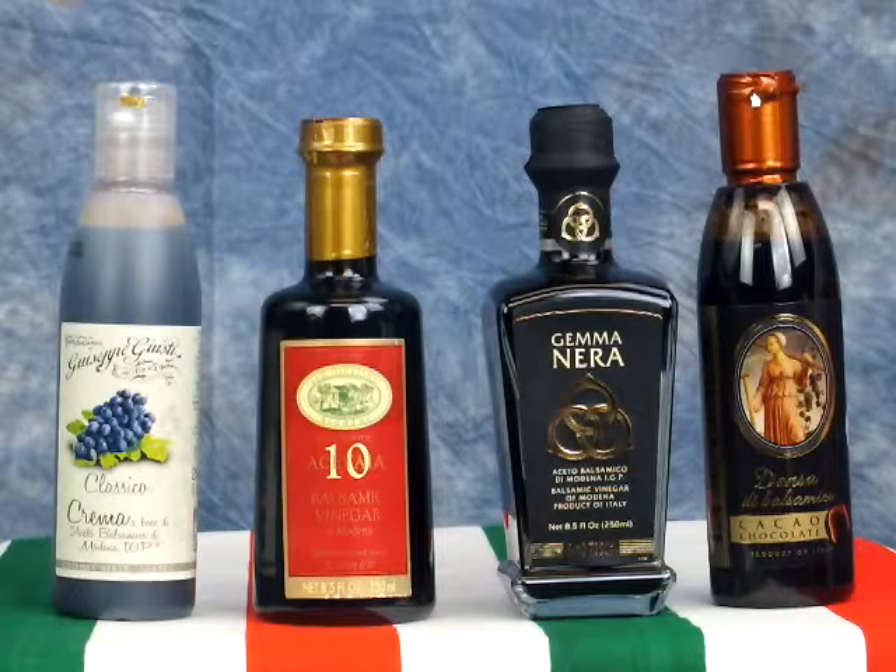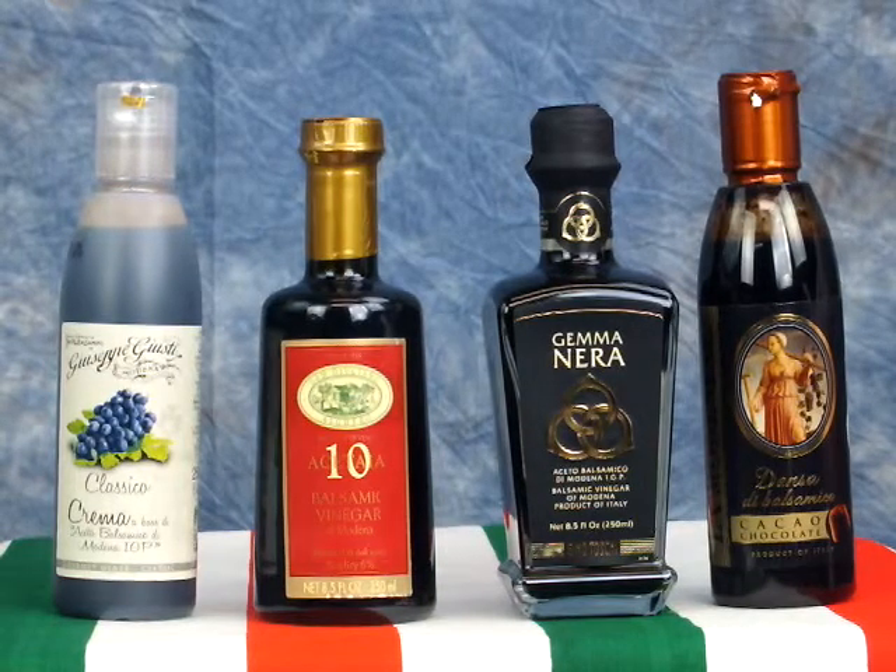Reggio Emilia uses a red label for 12 years old, a silver label for 18 years old, and a gold label for 25 years old or more.